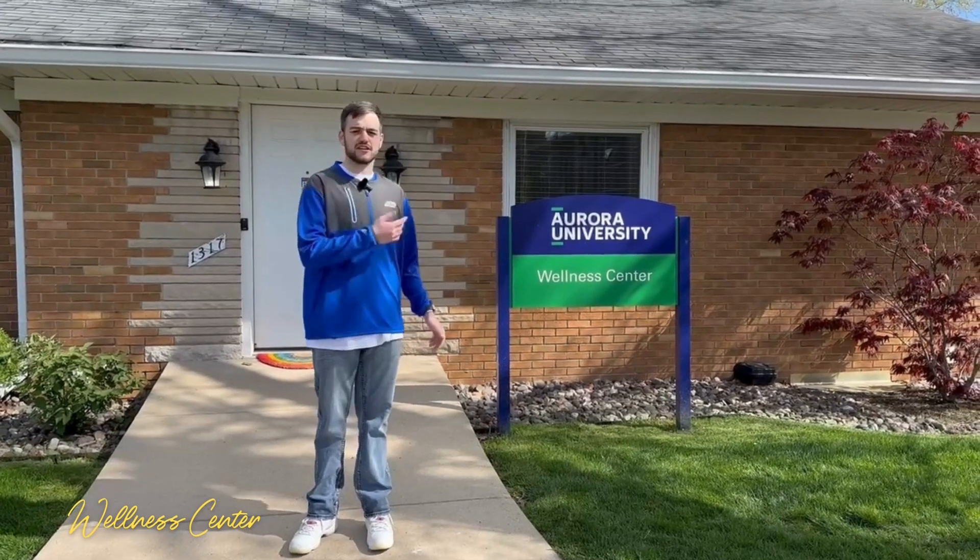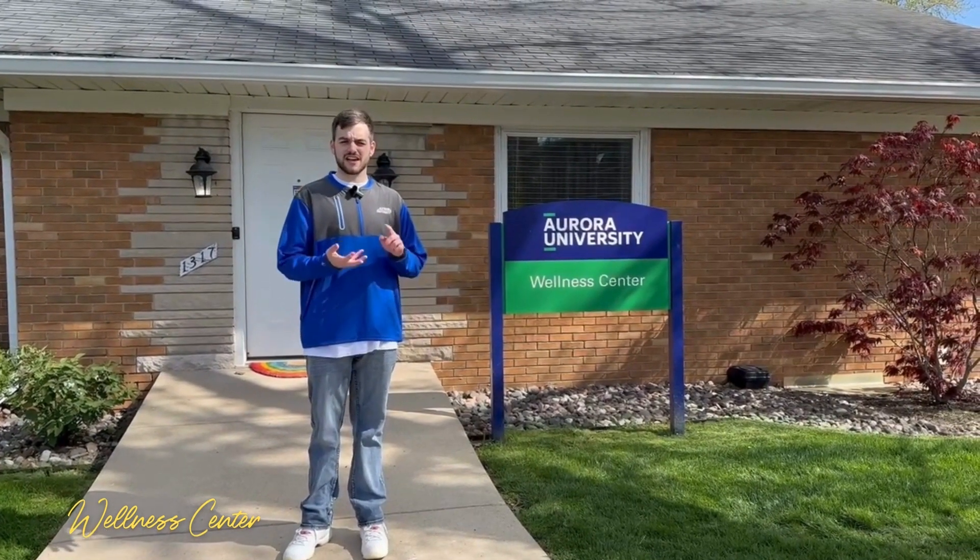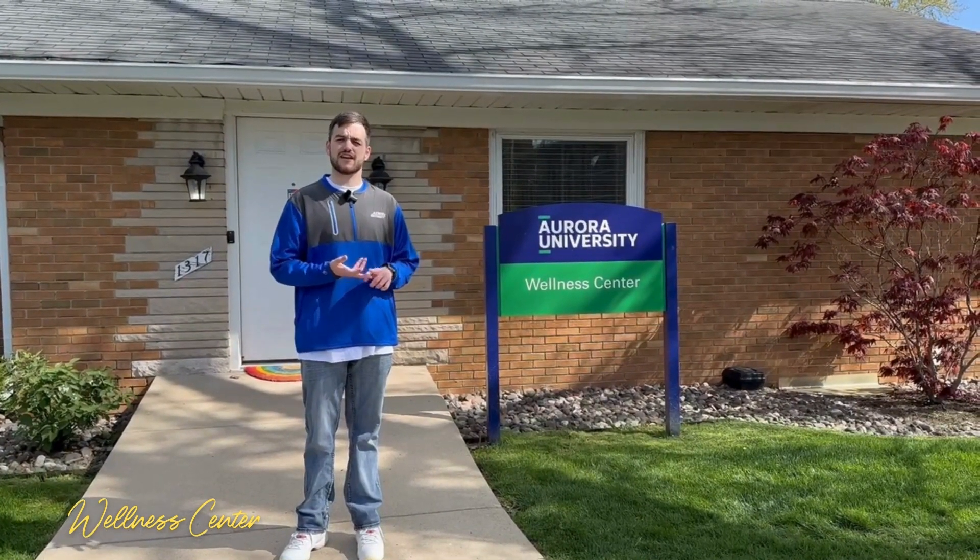Behind me is the Wellness Center. This is a great study space. It also holds our counseling services and our health services.